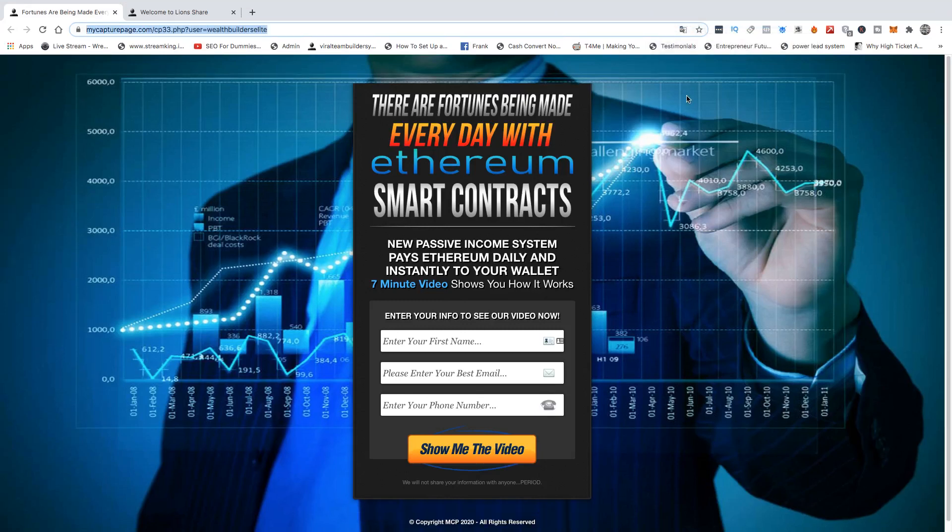Hello and welcome to another Wealth Builders Elite video for all those that truly want to plug into something that can truly take their wealth to the next level. If you want to start earning Ethereum payments instantly, directly to you, every second of the day —